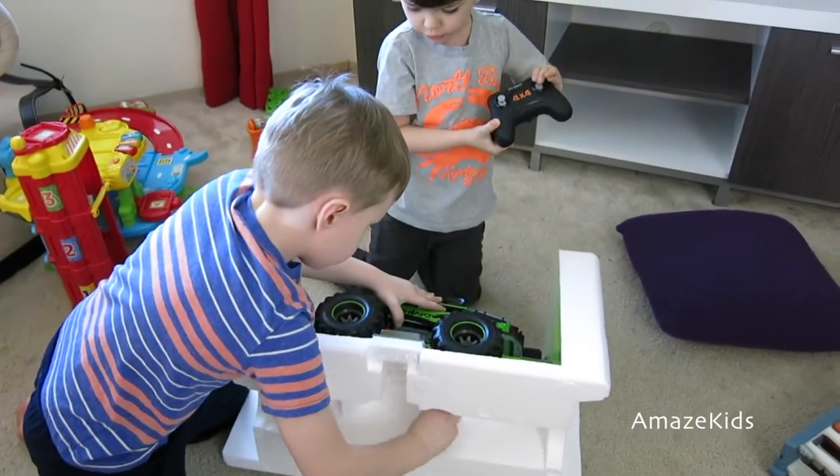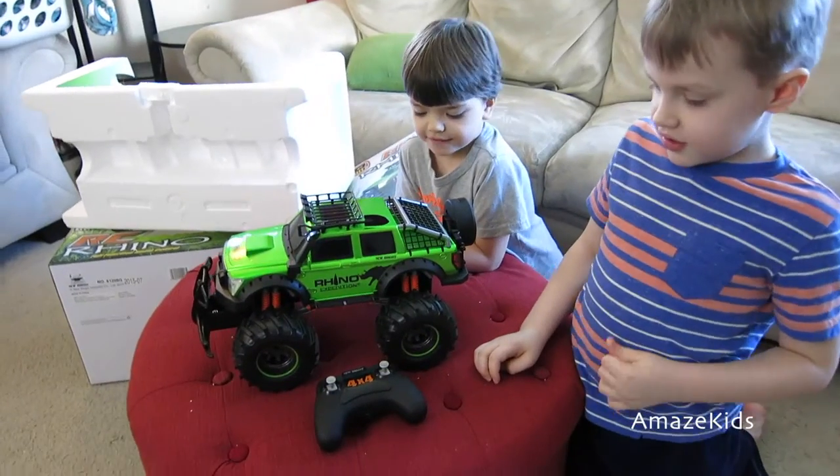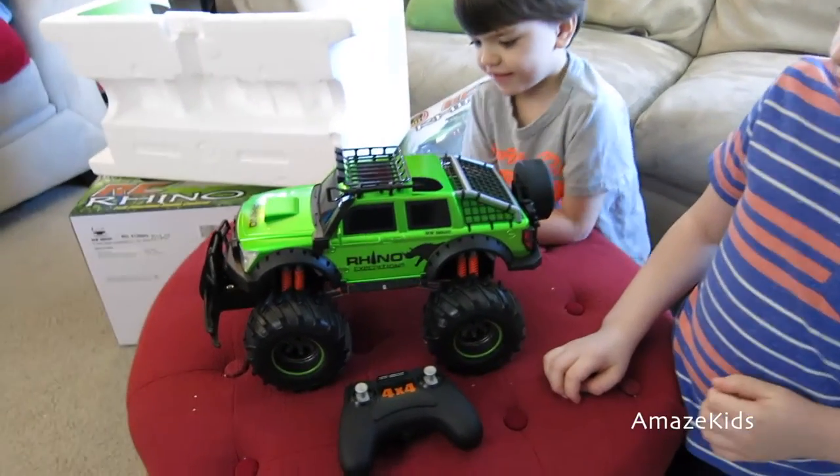Oh wait, it's a remote control! I got the remote control! Good job. There it is. Beautiful, unpacked, and ready to go.